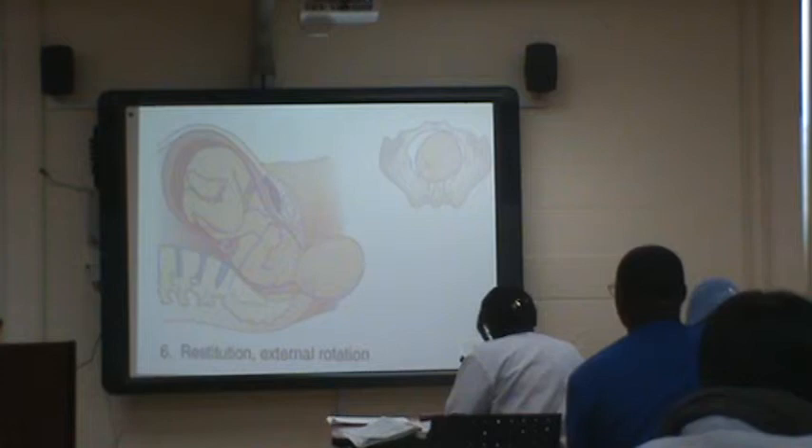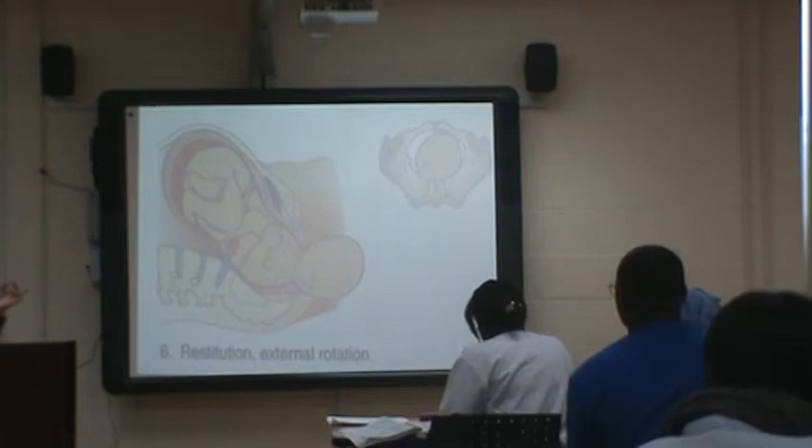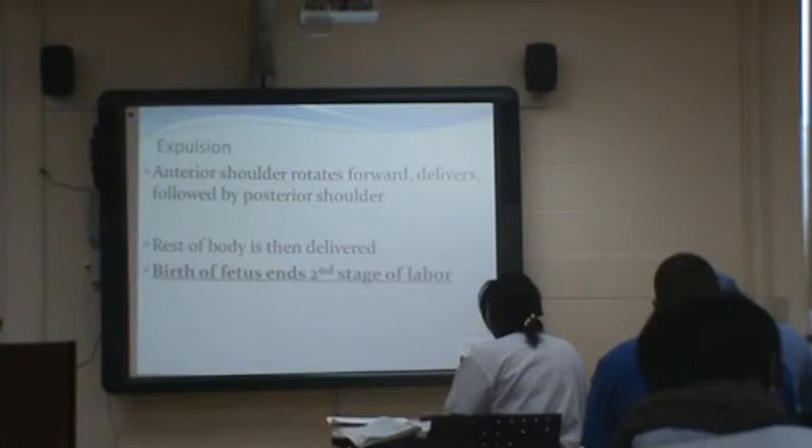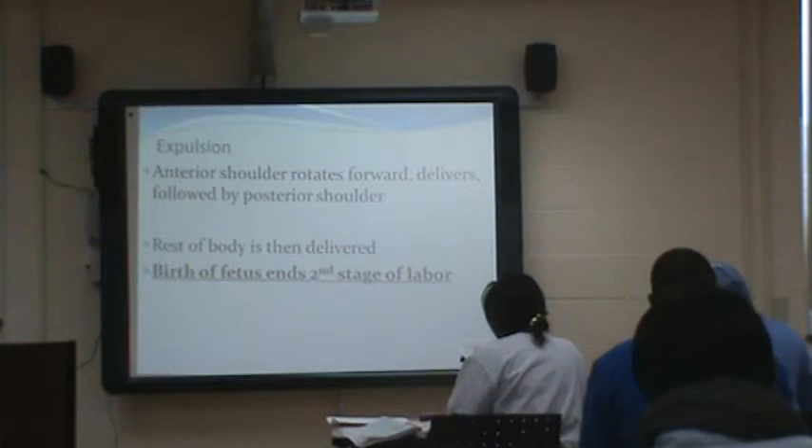During delivery of the shoulders, we go down first and then up. This is where we can run into issues with shoulder dystocia — if mom had uncontrolled diabetes, the shoulders can get stuck. Expulsion: the anterior shoulder rotates forward and delivers, followed by the posterior. The rest of the body is delivered, and the birth of the fetus ends the second stage of labor.